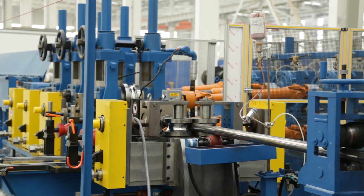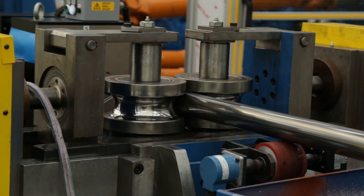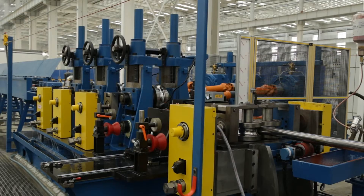The sizing process is where the right tube size is achieved. Here, the desired OD and wall thickness requested by the customer will be finalized.